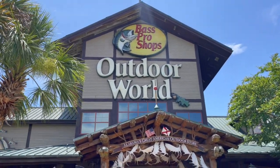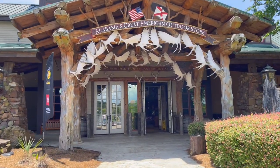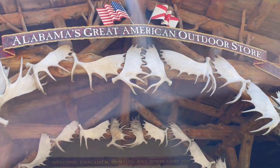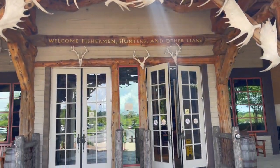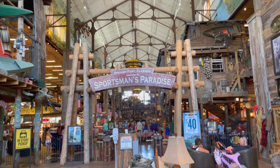This is kind of like a Field and Stream store that I've also done a video on. These stores are very, very large. And over the door here, it's really cool because it says, 'Welcome, Fishermen, Hunters, and Other Liars.' Like I said, these are very big stores.